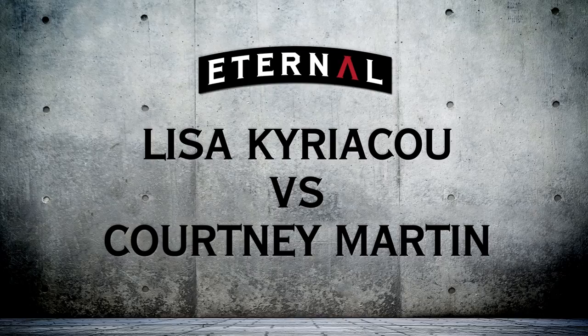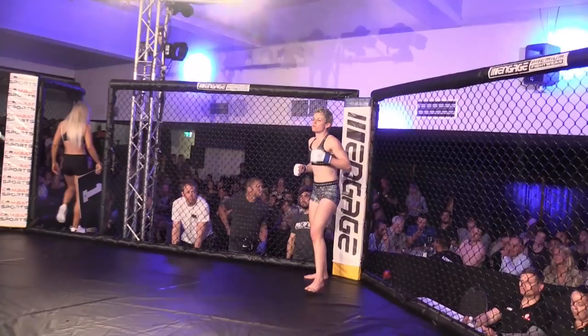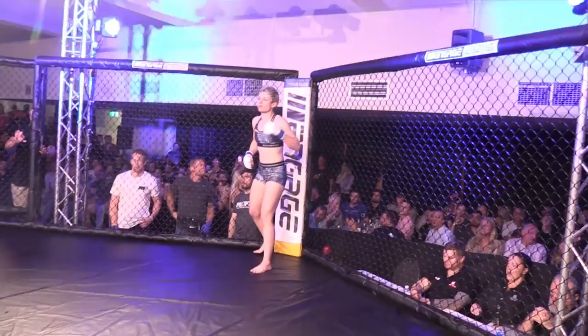First, fighting out of the blue corner, she is trained out of Mach 1 by Steve Walton and Happy Hirst. She weighed in at 55 kilograms even. Tonight is her debut. Ladies and gentlemen, please go wild for Courtney Martin.